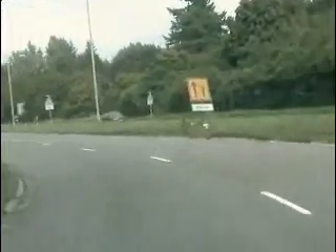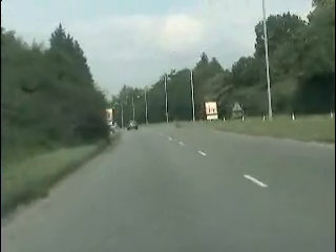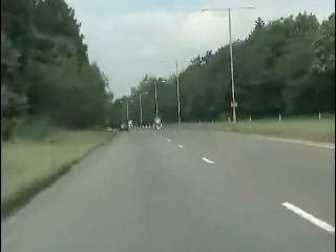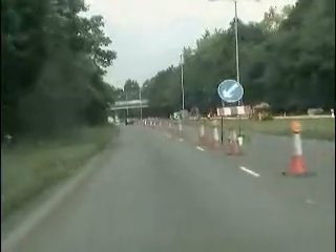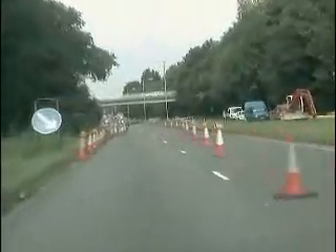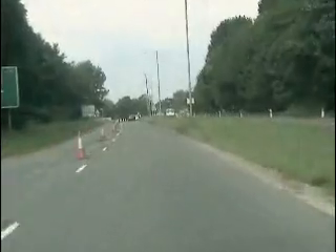There are some roadworks here at the moment. I don't know how long they're going on for. Under this bridge, and then we'll come to a second roundabout, which we're also going straight over. So this is Chalfont St. Peter.